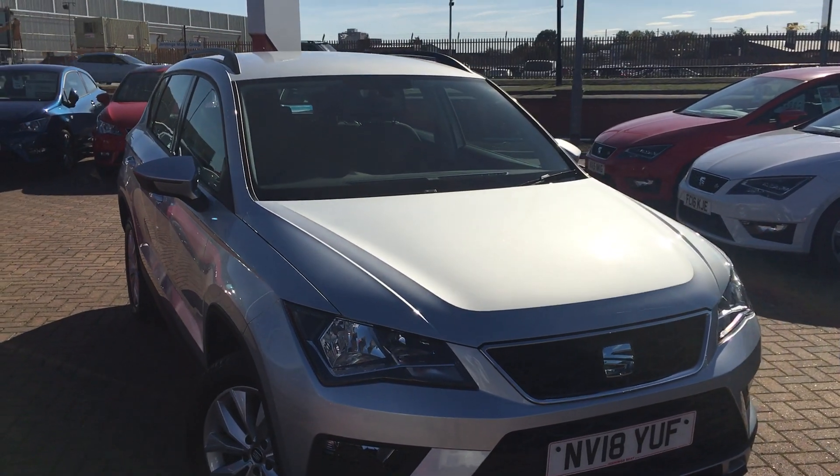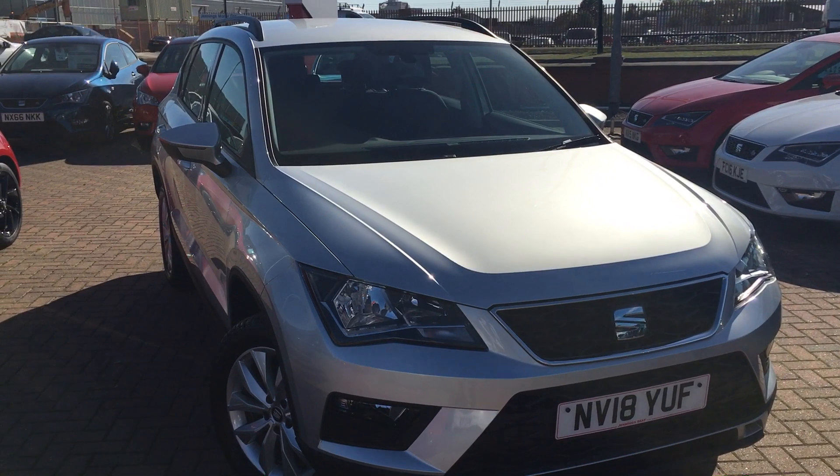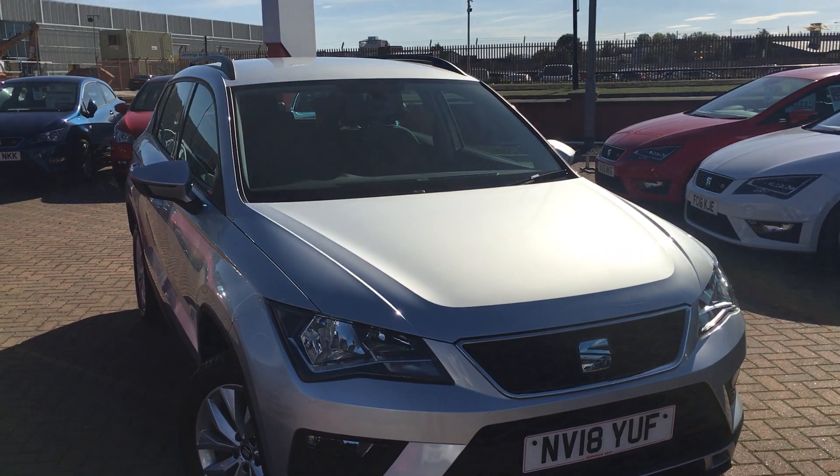Once again that's the SEAT Ateca 1.4 litre Eco TSI SE finished in Ice Silver. If you'd like to feel this car for yourself, book a test drive, please contact the Jennings Group as soon as possible. Thanks for watching.